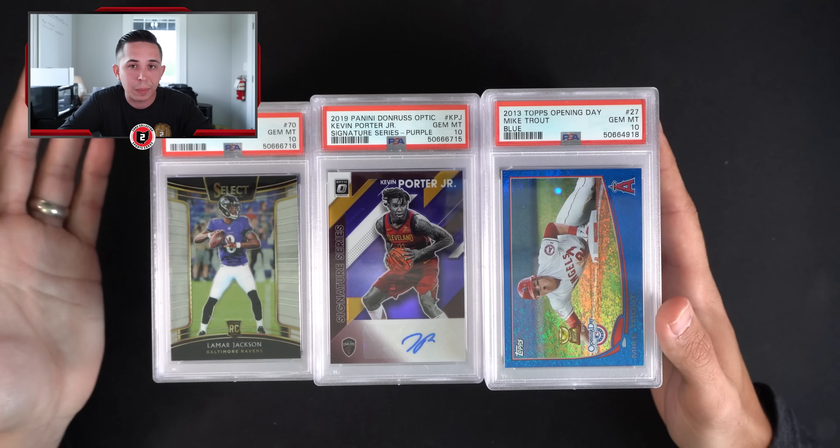If you guys have watched our channel for a while, you know we've been very big on sending cards to PSA on a consistent basis. My goal was, as we were sending in group subs, I wanted to try to add five to ten cards to every order. As we got group submissions back on a regular basis, I always had a couple cards coming back for myself — it made it easier where it wasn't a big upfront cost and there was always something coming back.